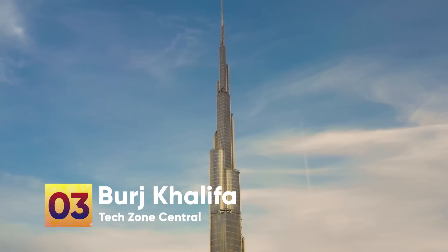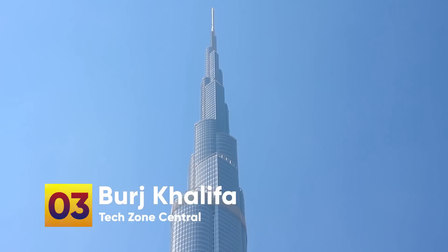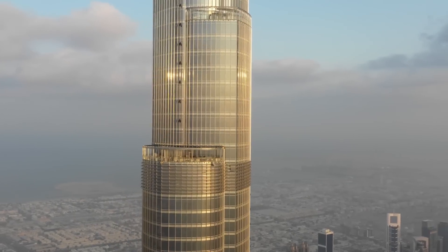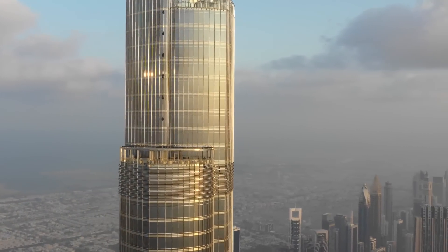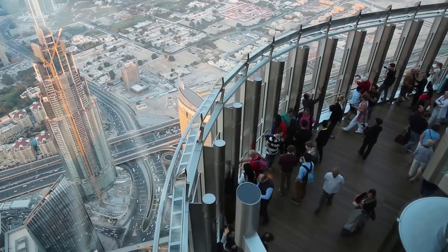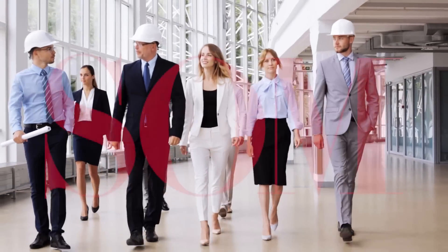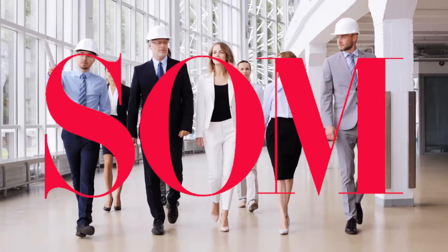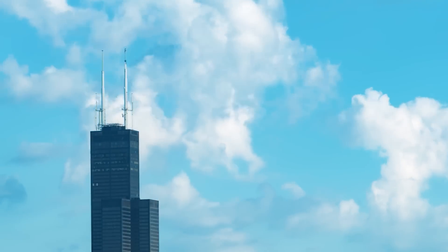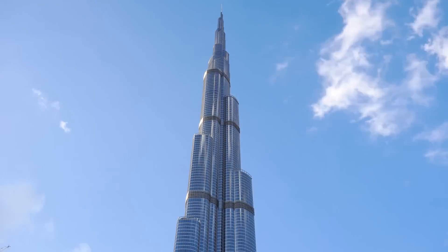Number 3: Burj Khalifa. The Burj Khalifa is the tallest building in the world at 828 meters, with 163 stories. It also contains the elevator with the longest travel distance and the most floors of any building in the world, as well as the highest active observation deck. Skidmore, Owings and Merrill, the same architectural firm that designed the Sears Tower in Chicago, which previously held the record for the highest structure in the world, was responsible for the design of the Burj Khalifa.